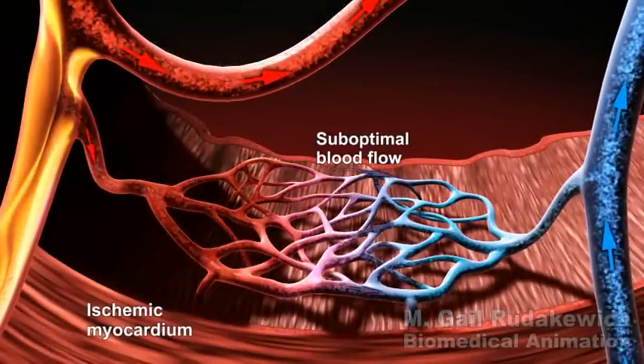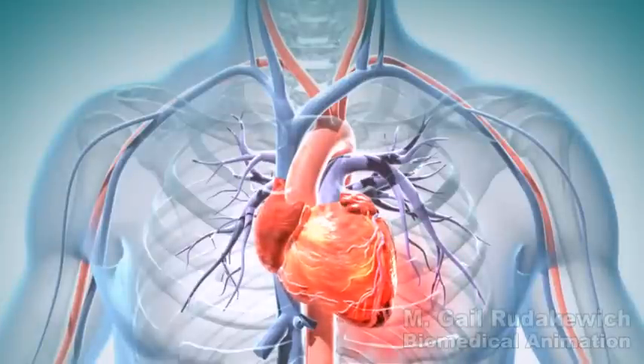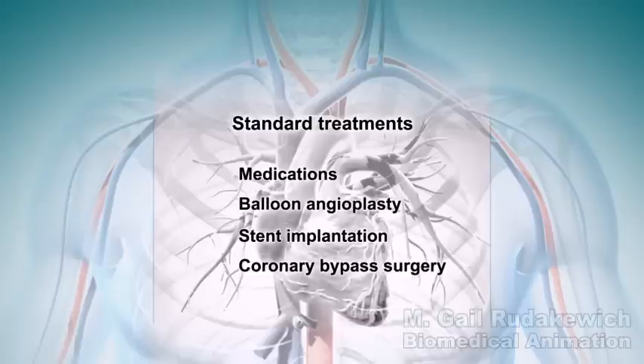This is called ischemia and often causes the patient to suffer severe chest pain at rest or when undertaking everyday activities. Usually, these patients are treated with medications, balloon angioplasty and stent implantation, or coronary artery bypass surgery.